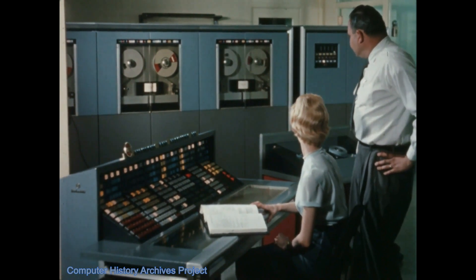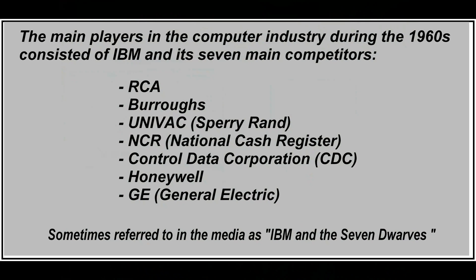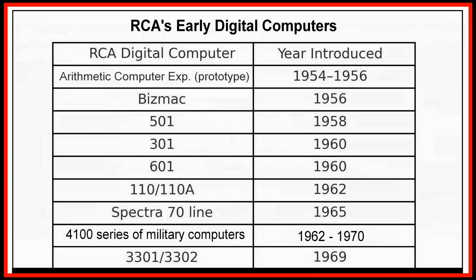During the 1960s, RCA was one of the top eight computer makers, all competing against the dominant influence of IBM. In addition to the 501, RCA also produced the 301, 601, and the specialized Model 110 militarized computer, and later the IBM 360 compatible RCA Spectra line, followed by the RCA 3301 and 3302 mid-range computers.